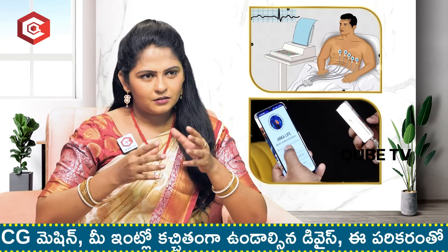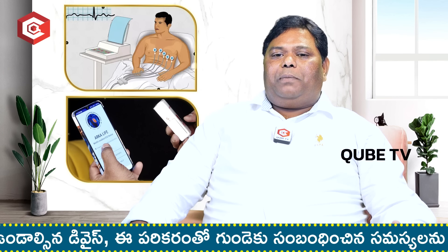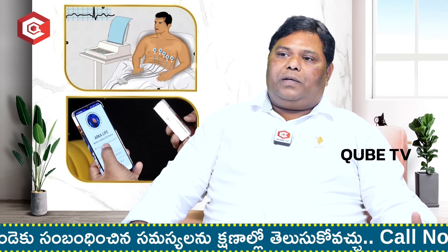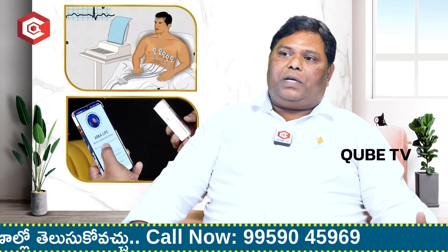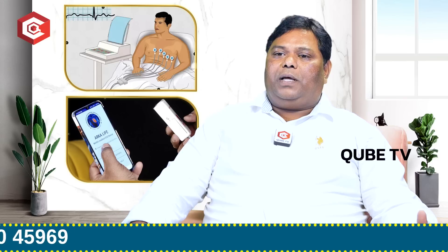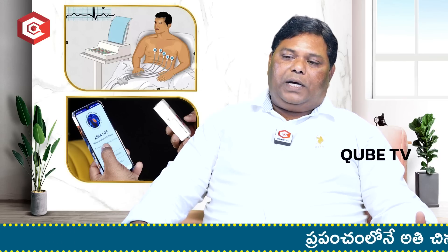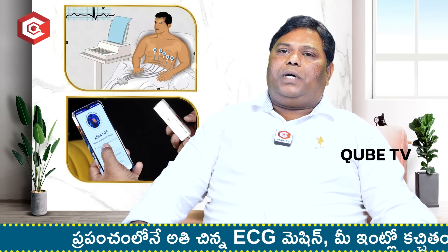How does the ECG device work? Generally, we use the ECG device as an individual. You can download the software from the Google App Store and install it on mobile. Our representative LAC will give a demo to record ECG and save it. The connection time is only one minute. The leads are connected to generate ECG reports.